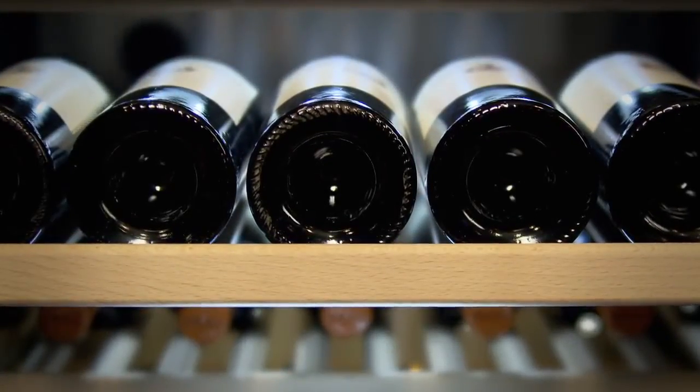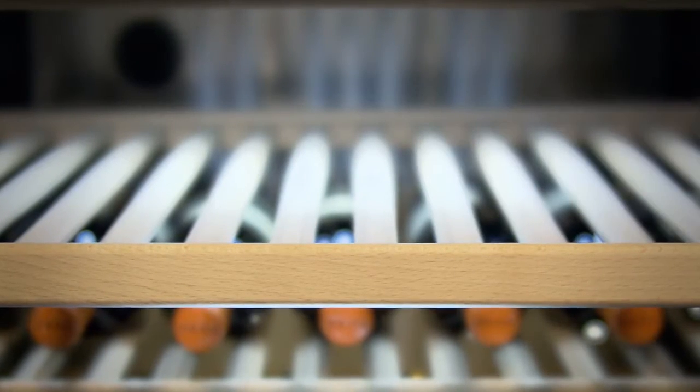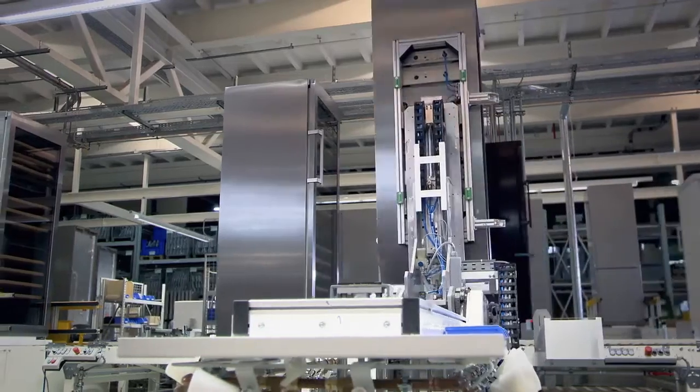With constant temperatures and optimum humidity levels, wine corks remain supple. An active charcoal filter is fitted in each temperature zone, guaranteeing perfect air quality.